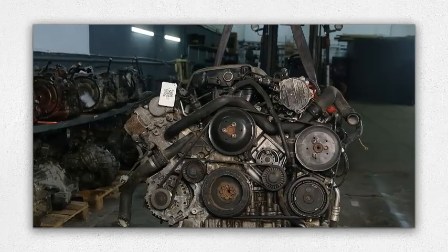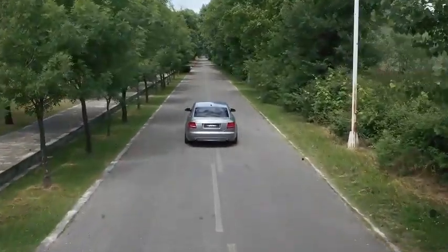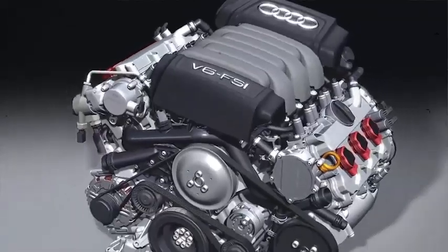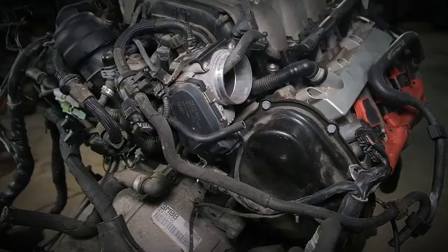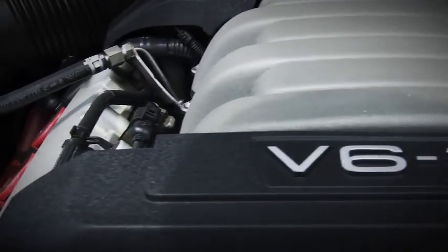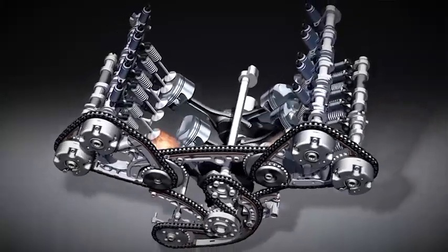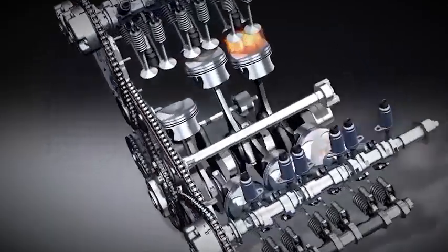Audi's second generation tackled those complaints with stronger tri-oval sprockets, quieter roller-style chains, and beefier tensioners. Engineers added the two-stage AVS Audi valve lift system on the intake side, a dual-mode oil pump, and roller-follower high-pressure fuel pumps. All Gen 2 motors — the 2.8 FSI and a larger 3.2 FSI — switched to full FSI direct injection, delivering crisper throttle response and modest efficiency gains while largely taming the timing chain rattle that plagued early units.